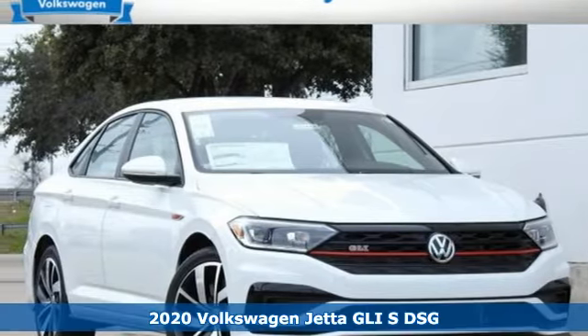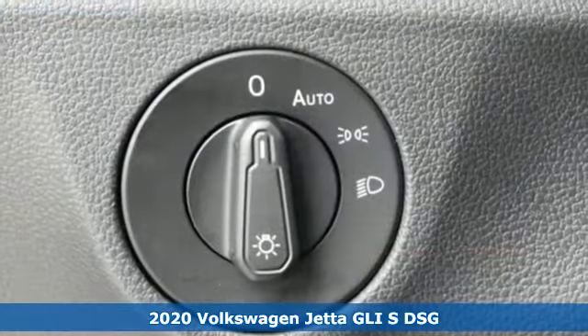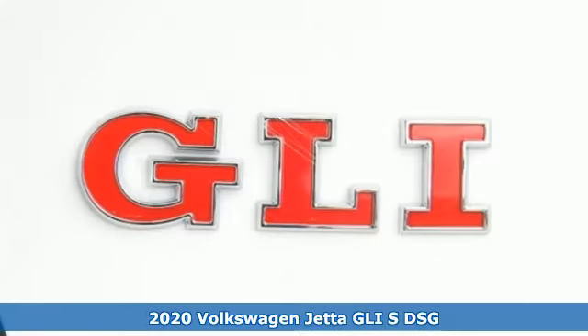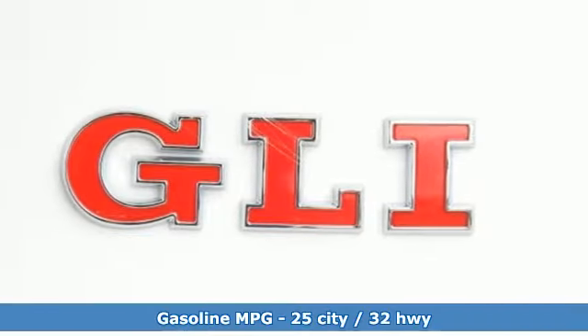Here's a new 2020 Volkswagen Jetta GLI. It's so fun to drive, you'll wish for a longer commute. It looks so good, other drivers will wish it was theirs.